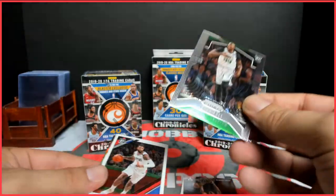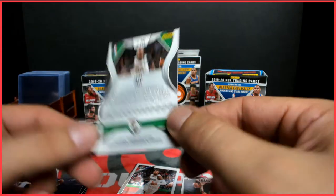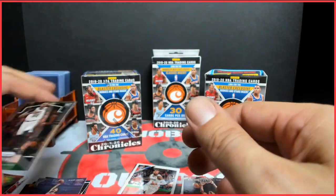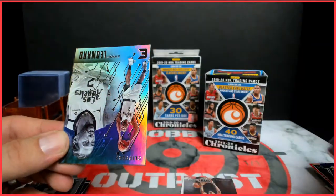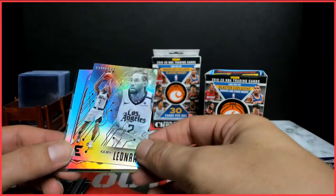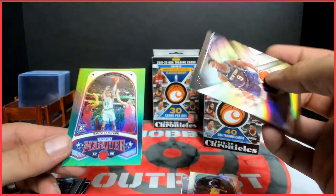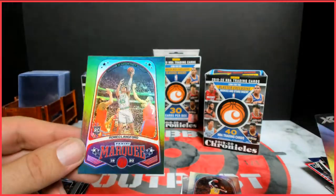An optic card — let's see if this... yeah, it says Chronicles on it. Cool, Taco Fall prism rookie. Marcus Morris, Kawhi Leonard from Essentials, LeBron James Marquee, RJ Barrett XR, and Romeo Langford green Marquee.